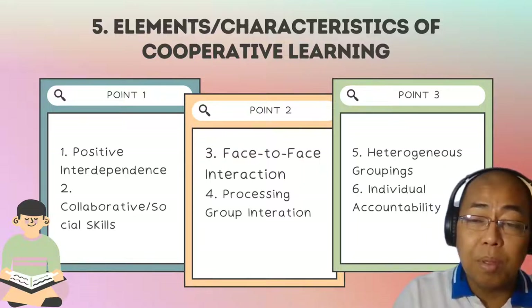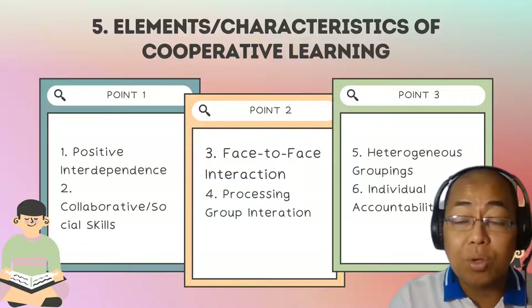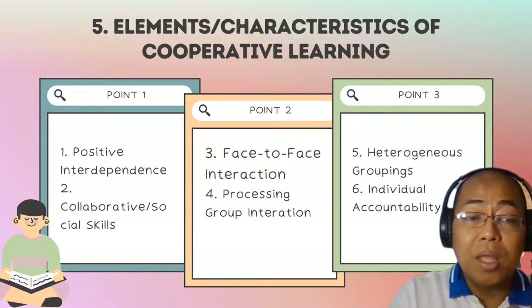A very important element of cooperative learning is the processing of the experience. This can be in the form of a reflection, where the teacher asks students questions about their experience.